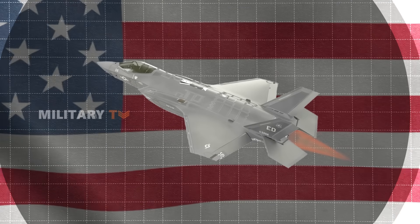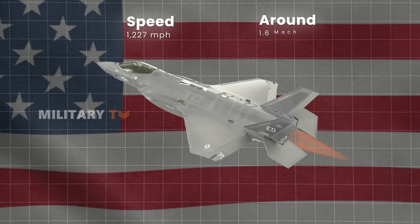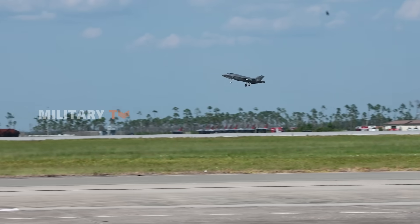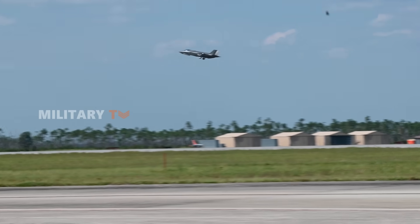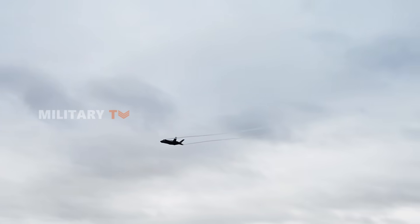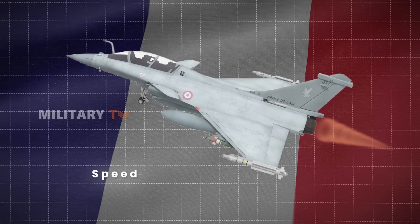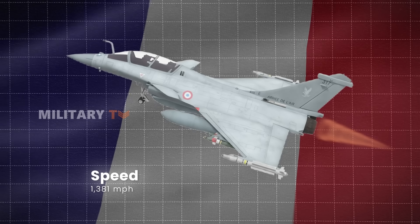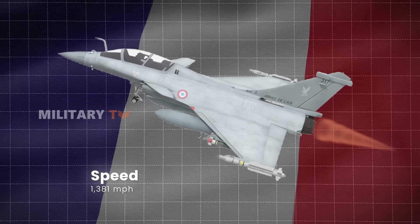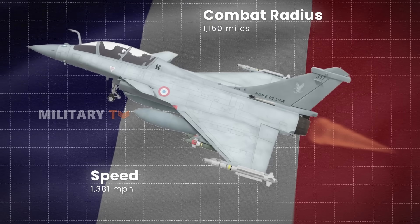Talking about speed and range, the F-35 can reach a top speed of about 1,227 miles per hour, which is around Mach 1.6. Its combat radius is about 870 miles, allowing it to stay in action for a considerable time without needing to refuel — covering a lot of ground during missions, whether conducting air-to-air engagements or ground strikes. The Rafale, on the other hand, can fly a bit faster, hitting speeds of up to 1,381 miles per hour. That extra speed can be crucial during combat scenarios where quick responses are key. In terms of range, the Rafale has a combat radius of about 1,150 miles, giving it a bit more reach than the F-35.